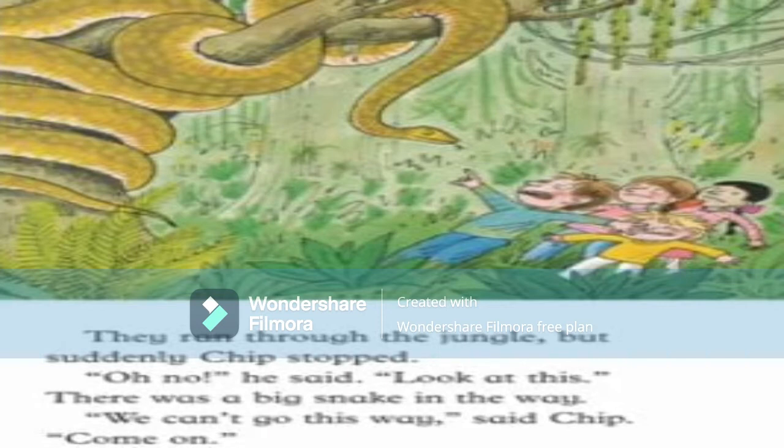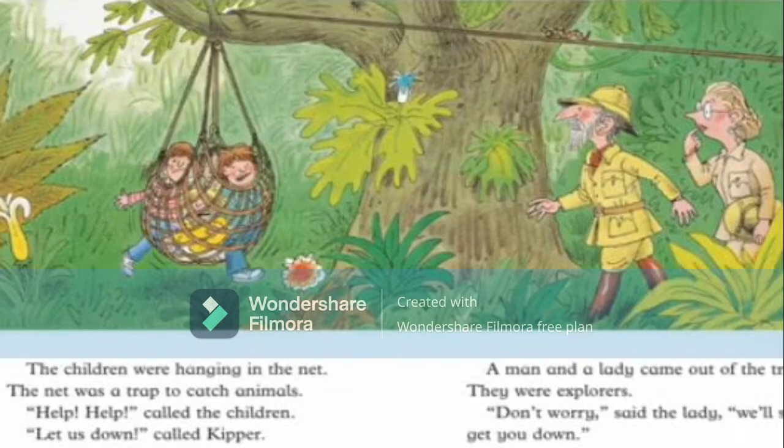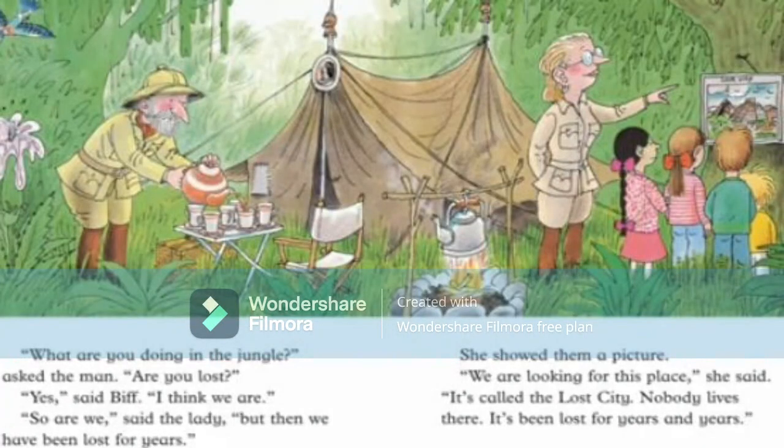Suddenly they fell into a big net — it pulled them up into the air. 'Oh help!' called Anina. 'We are in a trap!' The children were hanging in the net, which was a trap to catch animals. 'Help! Help! Let us down!' called Kipper. Then a man and a lady came out — they were explorers. 'Don't worry, we will let you down.'